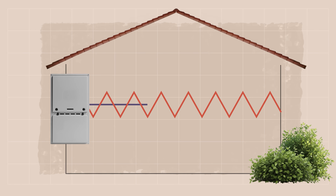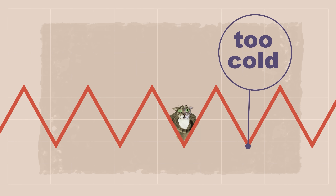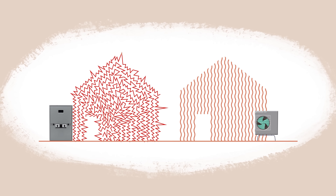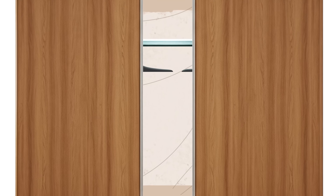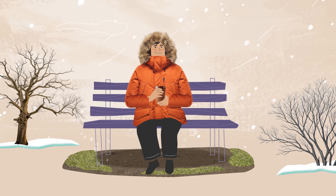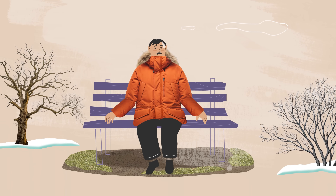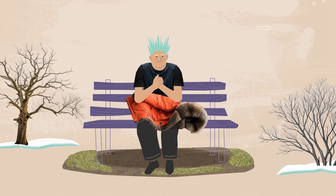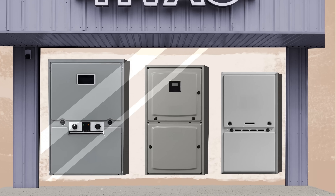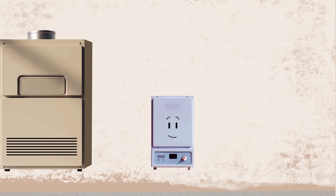When HVAC systems are bad at load matching, they create uncomfortable rooms that swing between too hot and too cold — it's never just right. That's a problem in many houses that have a furnace. Imagine if you had an empty closet except for one Arctic parka. On the coldest day of the year, that parka feels pretty good. But for the rest of the winter, it's a miserable experience — you're too hot with it on and too cold with it off. That's what life is like with an oversized furnace. Even the smallest furnace on its lowest setting is too big for an average house; they don't come in a small enough size to be just right.